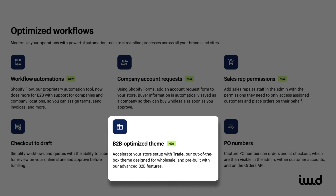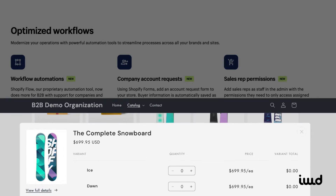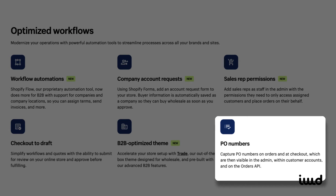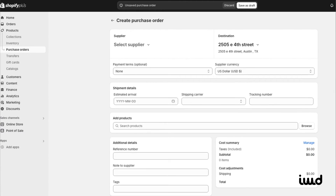Shopify's new trade theme is optimized for B2B, incorporating all these features into a user-friendly interface that we'll explore later in the tutorial. For those who use purchase order numbers, Shopify now includes this within their Orders API, allowing seamless integration with your OMS or ERP system. It makes managing orders more efficient.